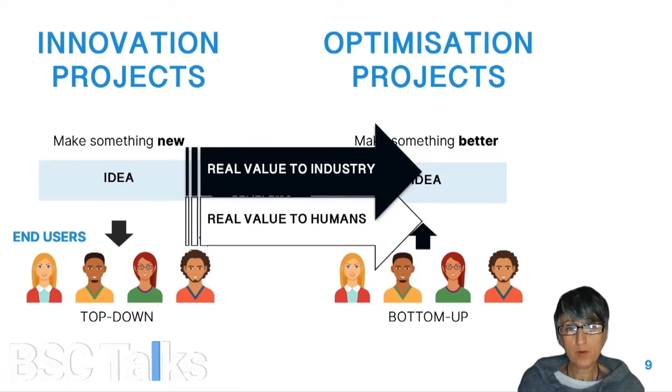In the best scenario, we will be able to evolve from an innovation project to an optimization project, and that will be possible if we provide real value for the industry, which translates into human value. In the case of BSC, many of the spin-offs that have arisen from internal research projects are in the innovation phase and sometimes have to readapt to new needs or new markets when discovering that they are not fully aligned with their original expectations.